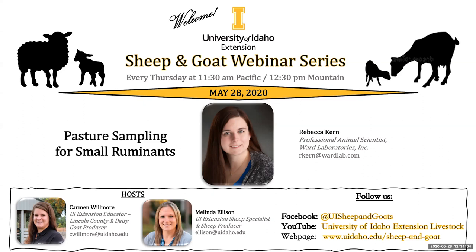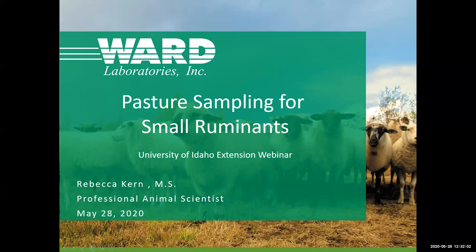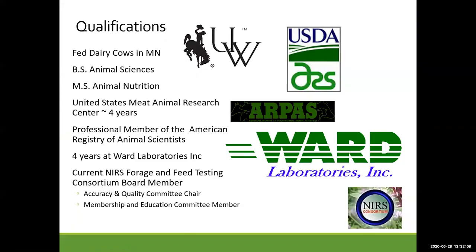We'll go ahead and get started with our speaker today, who is Rebecca Kern. She's with Ward Laboratories and she's going to be visiting with us today about pasture sampling for small ruminants. Thank you for the introduction, Melinda. I wanted to tell you a little bit about myself to establish what qualifies me to talk to you about pasture sampling.